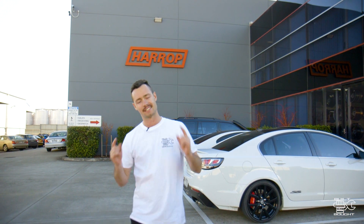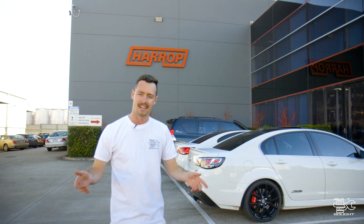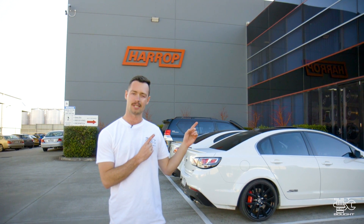G'day guys, it's Sam here from Built Not Bought. Today we're in Melbourne at HQ here at Harrop Engineering and Performance.